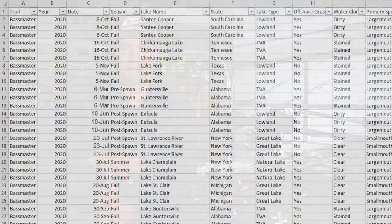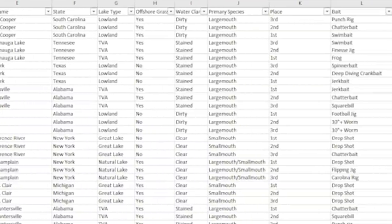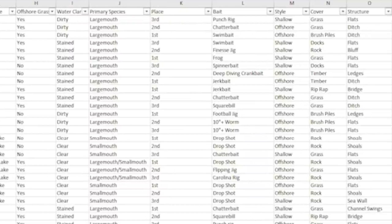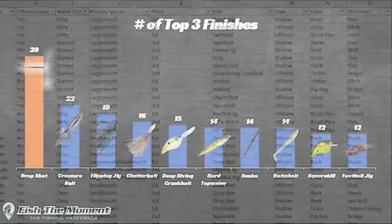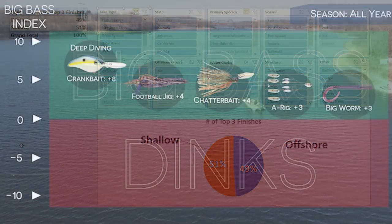Here at Fish the Moment I love using data to improve my bass fishing. Over the years I've made several videos analyzing my own personal fishing trips and professional fishing tournaments to determine the most effective baits, cover, structure, areas, and everything in between. In this video I wanted to take another crack at analyzing my own personal fishing experiences to determine how LiveScope or forward-facing sonar has impacted my bass fishing.